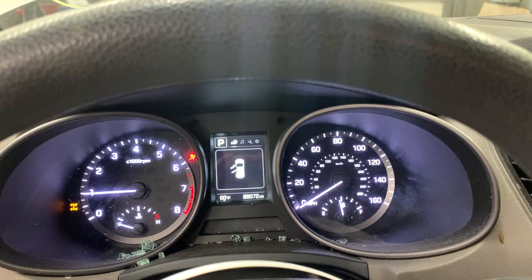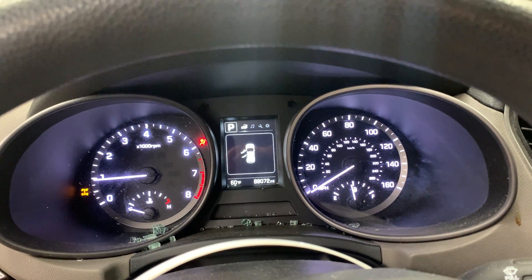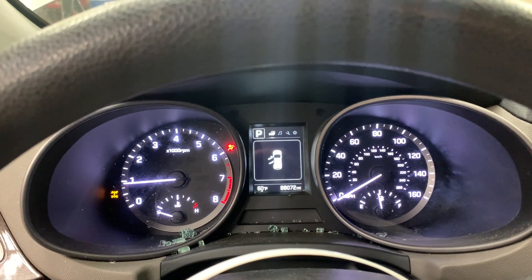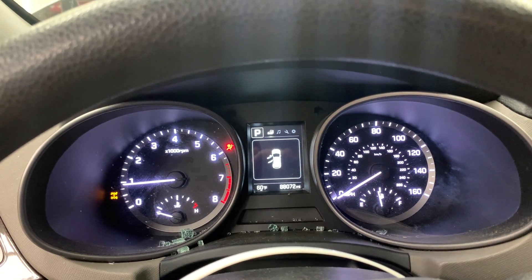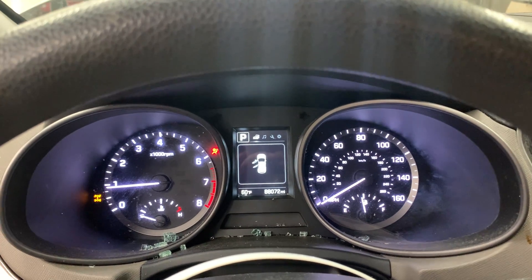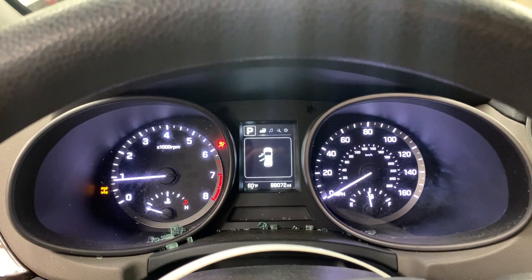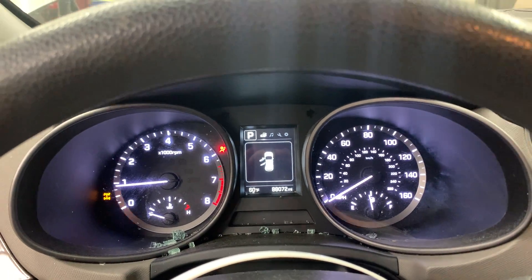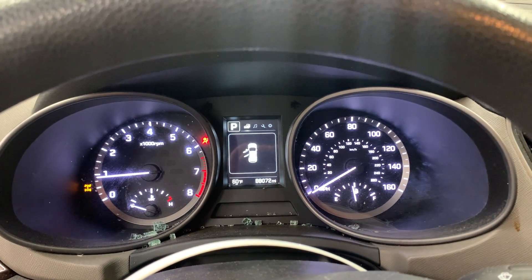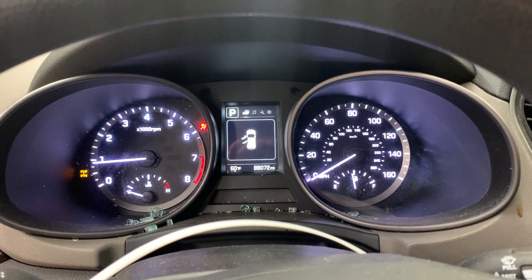And that's our test video for Dings Auto Parts, stock number D22C060, 2017 Hyundai Santa Fe, 2.4 liter automatic, all-wheel drive with 88,000 miles on it. Hey, we're in the woods but we've got the goods. Check us out on the web at dingsautoparts.com, like us on Facebook, follow us on Instagram, and as always follow our YouTube channel for our latest video updates. Have a blessed day.